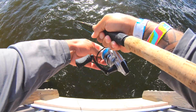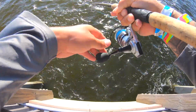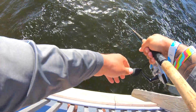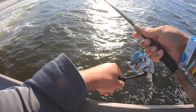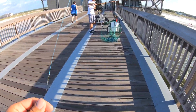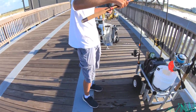Got another fish on here - we're not going to try to flip this one, we're going to let Grant do his job. He's running, he's running - dang it. Grant broke me off. That was a good fish - never saw it, he was peeling drag.